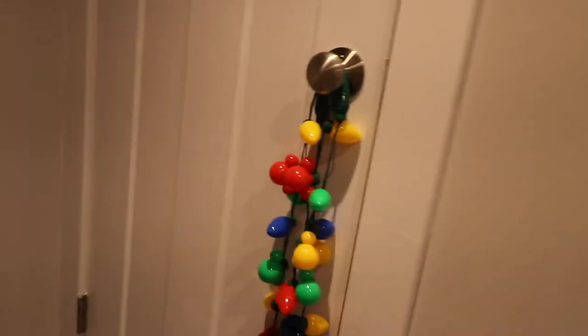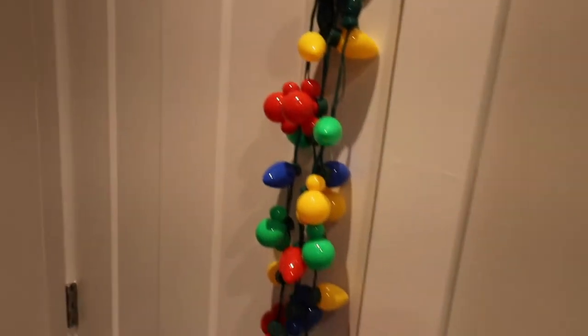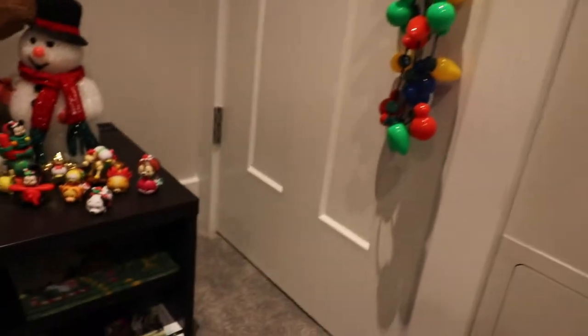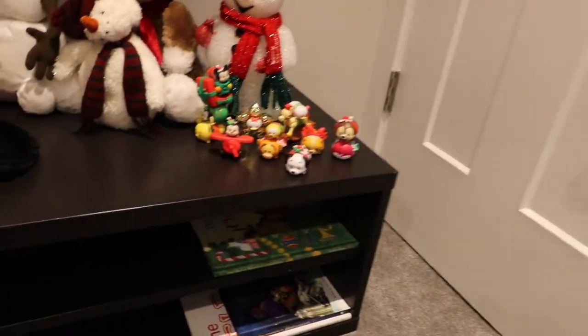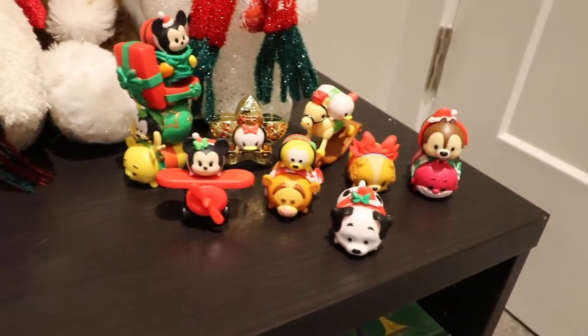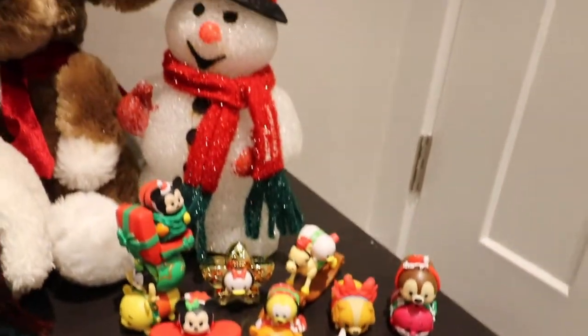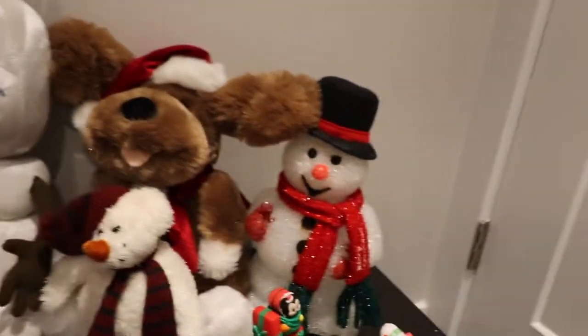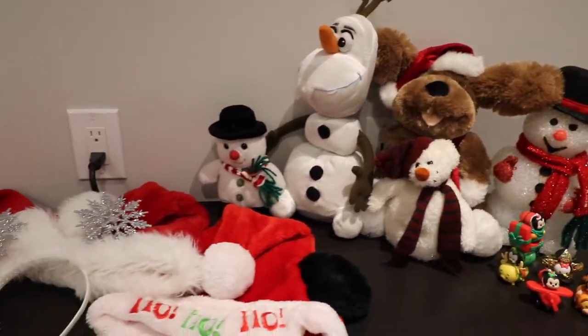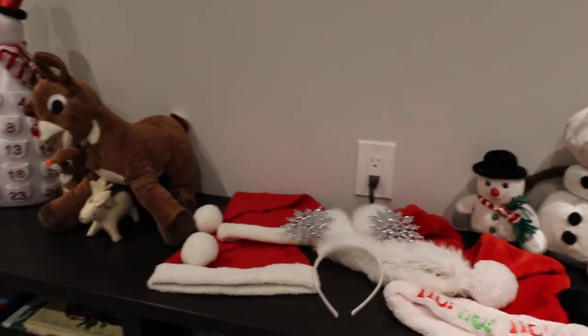Under the TV I have our light-up necklaces from Disney last year — the Christmas ones that the kids can play with if they want. Down here in the playroom area I put my Christmas Tsum Tsums from my advent calendar last year, along with a bunch of stuffed animals and Santa hats for the kids to play with.